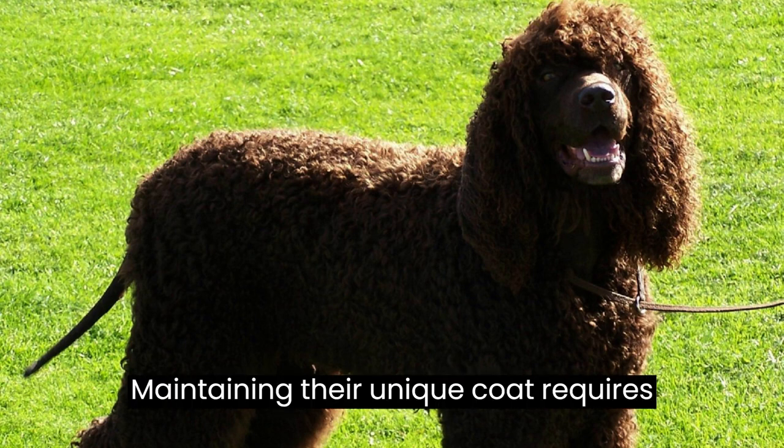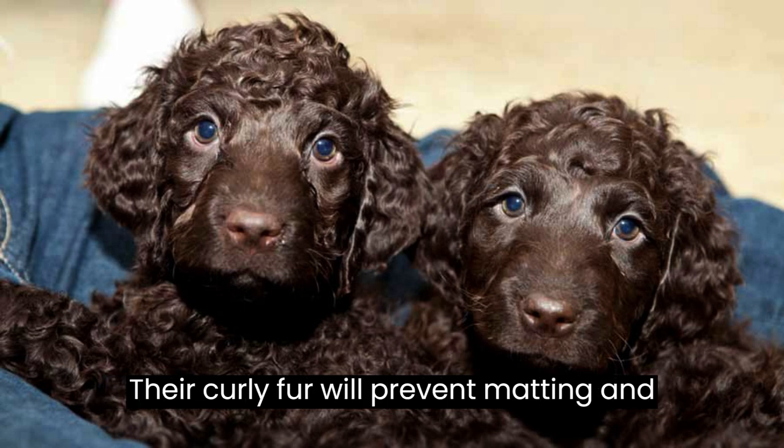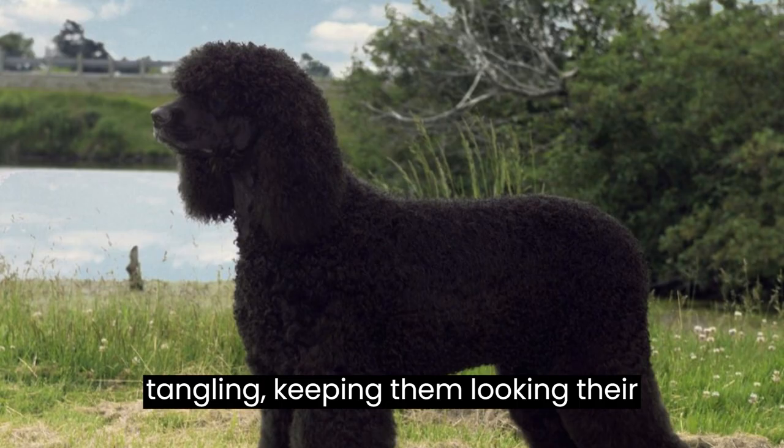Fact #8: Grooming. Maintaining their unique coat requires regular grooming. Brushing and combing their curly fur will prevent matting and tangling, keeping them looking their best.